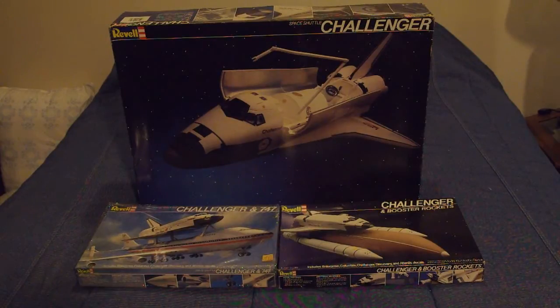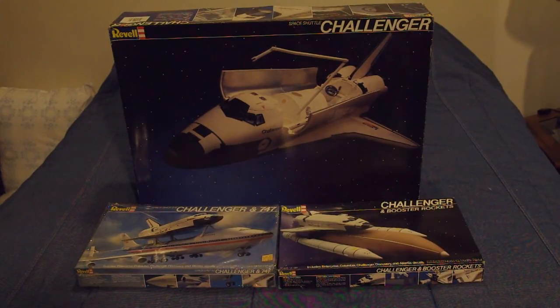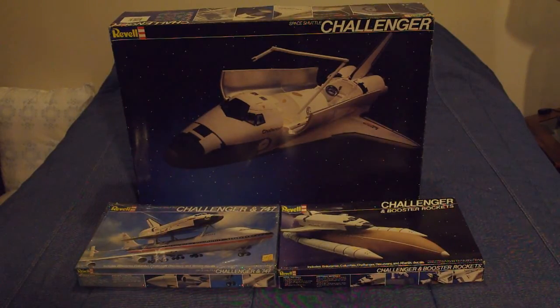All four of the main kits they had in their line — the 1/72 Orbiter, the 747, the Space Shuttle with Booster Rockets, and the Orbiter by itself — were all done in Challenger packaging. Plastic-wise, the kits were the same, although this was the first time that the kits had been issued with markings for all five of the original orbiters in the shuttle fleet: Enterprise, Columbia, Challenger, Discovery, and Atlantis, even though Discovery and Atlantis had not been built yet.